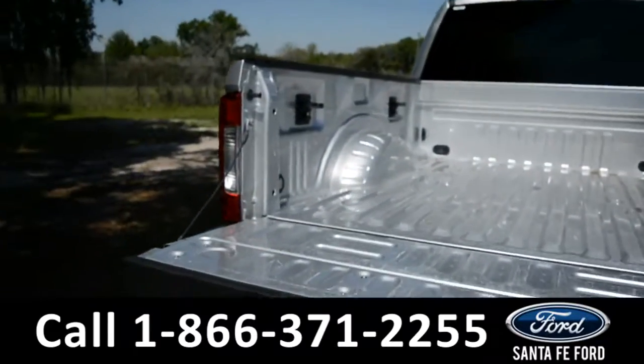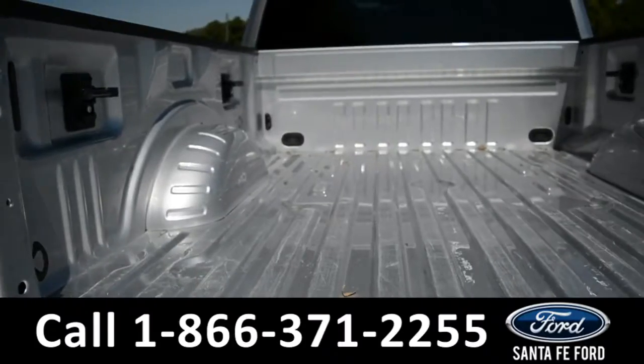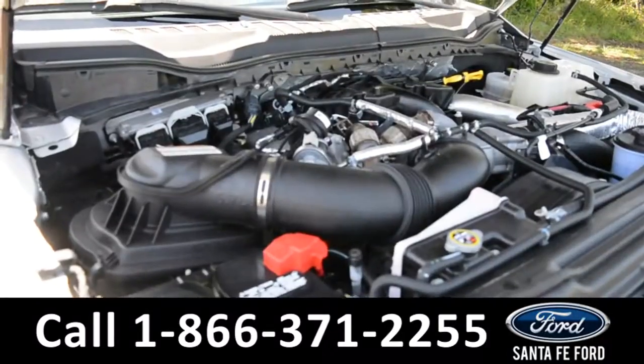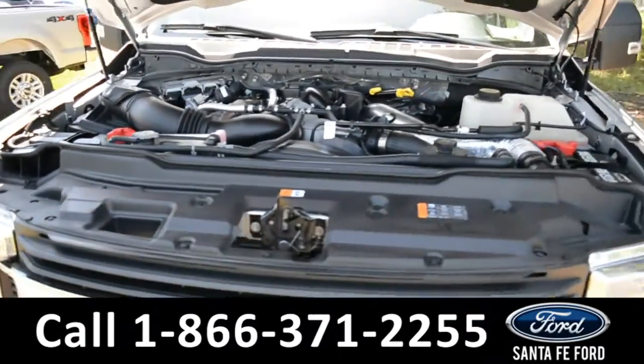Here's a look at the bed of the truck. Under the hood is a 6.7 liter V8 engine.